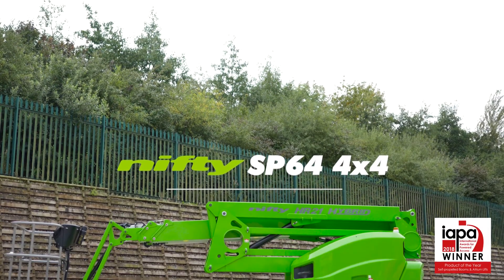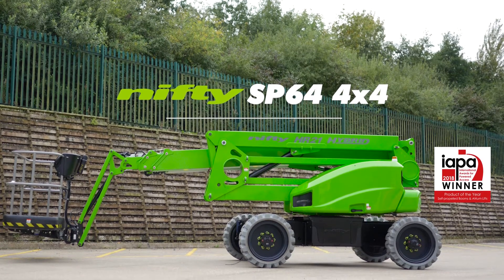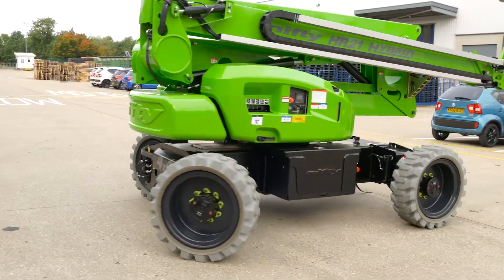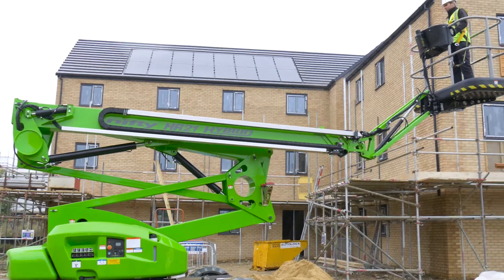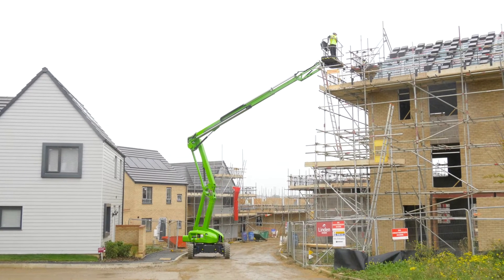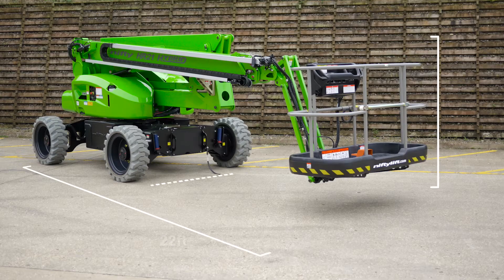This is the SP64 4x4, one of a new generation of environmentally conscious self-propelled boom lifts from Nifty Lift. It delivers an outstanding working envelope from a stable, low weight and maneuverable chassis. The SP64 4x4's compact dimensions make it ideal for working in a wide range of environments.